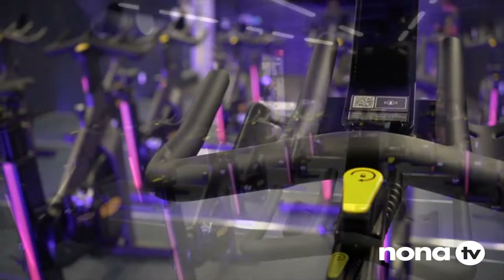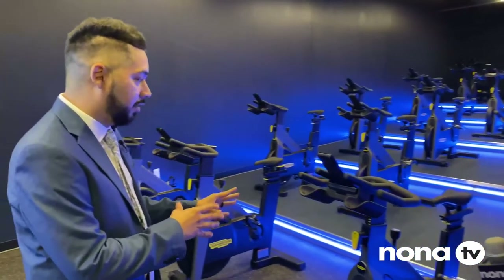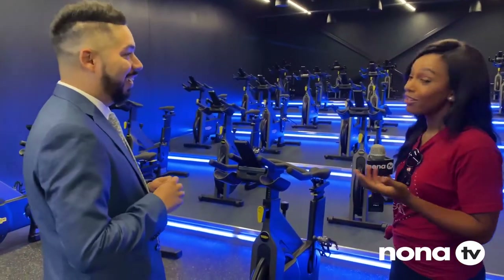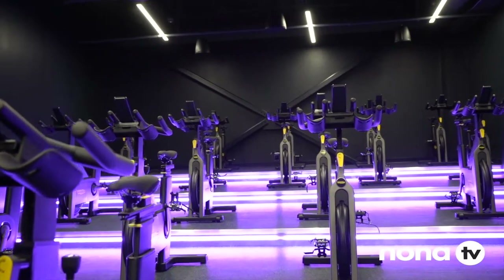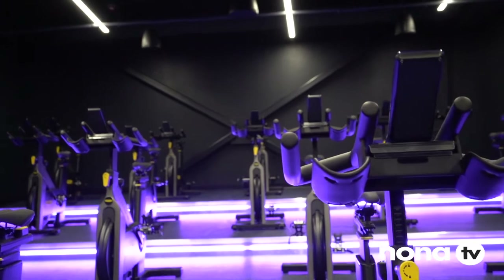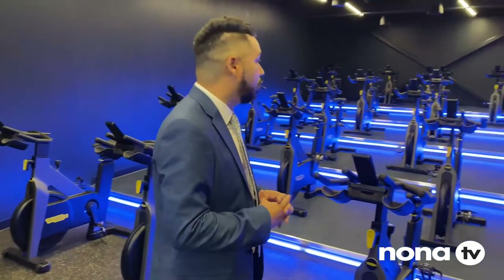So this is our cycling studio. I can tell you firsthand that I've been on one of these bikes — Technogym again, you see it all over. Those cycling junkies out there are going to love this, and if you can hear the acoustics, there's going to be some music going in here. It's going to be pumping, it's going to be sweating, it's going to be a lot of fun. A part of membership, you can sign up and join the cycling studio. It's going to be a great experience.